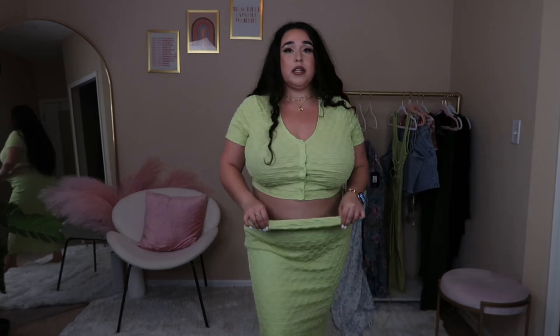Here is my next outfit and I am obsessed with this one — the green color is everything. It looks so beautiful and I love how the fabric feels. It's buttoned up and very stretchy.